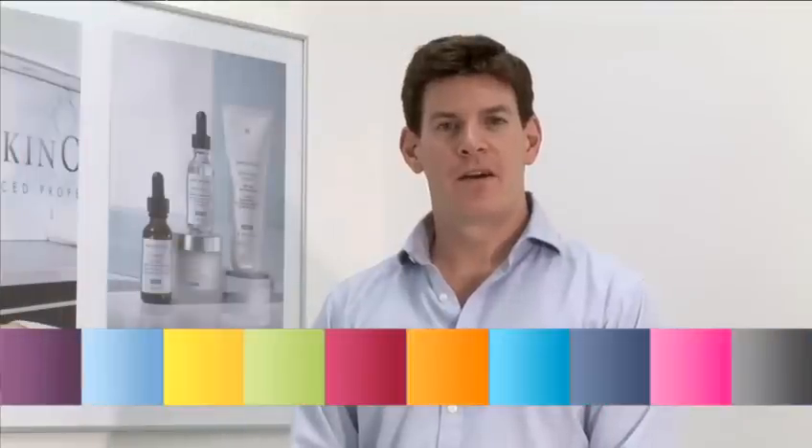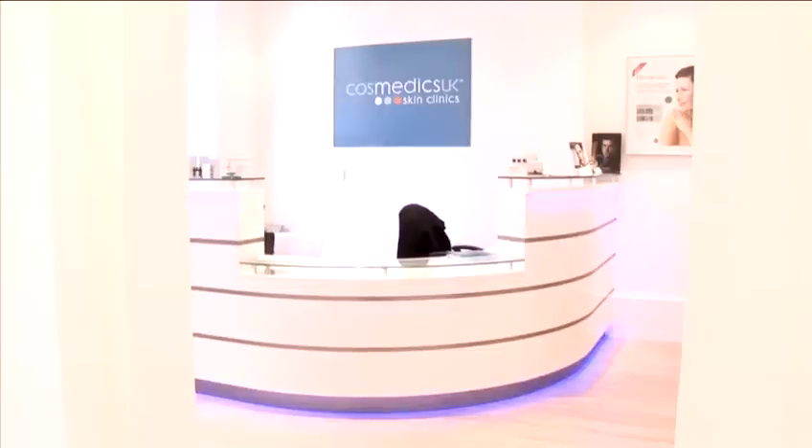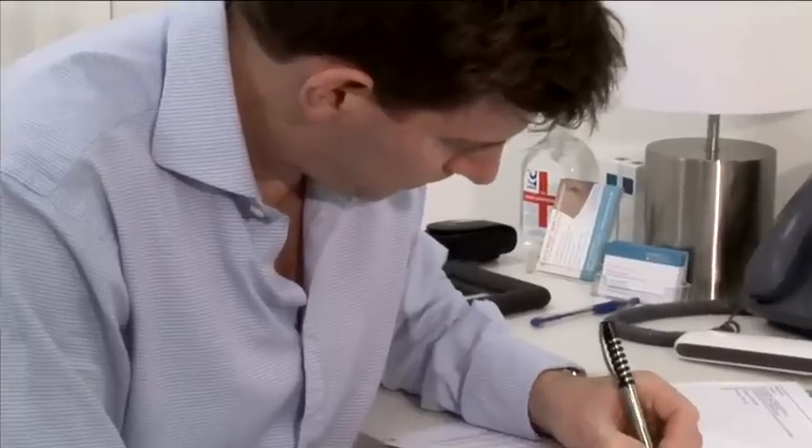Hello, my name is Dr. Ross Perry. I'm the Medical Director of Cosmetics Skin Clinics and I'm here today to show you some treatment cases for various skin conditions. How to keep older skin looking young and fresh is now easily achievable using modern medical techniques and we'll go through those processes today with you.